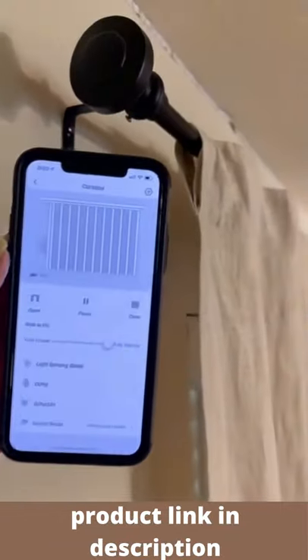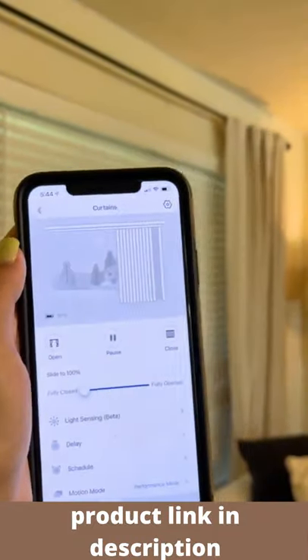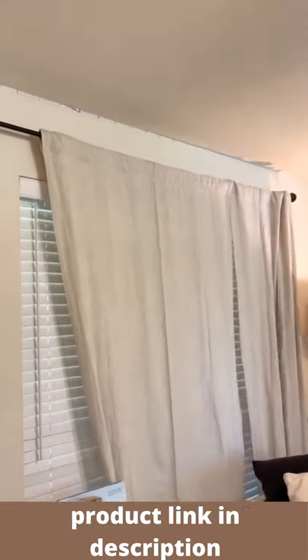With this, we don't even have to touch our curtains anymore. We can open and close them by using our phones or by telling Alexa or Google. You can also set timers to open and close them automatically at specific times and days of the week.